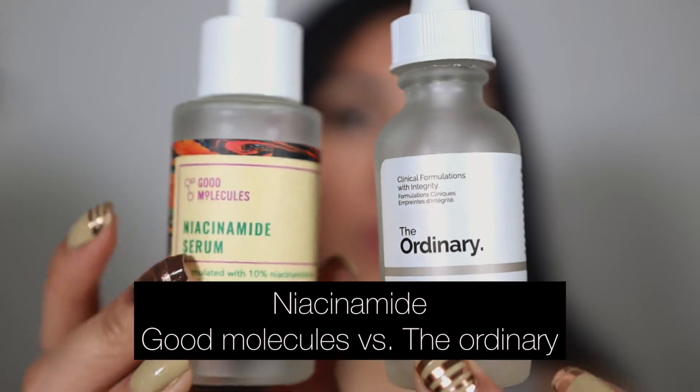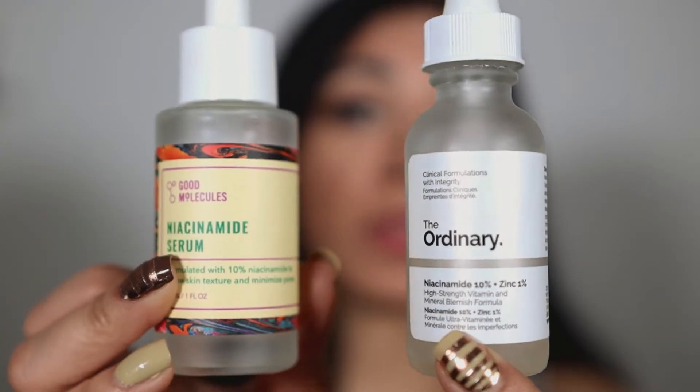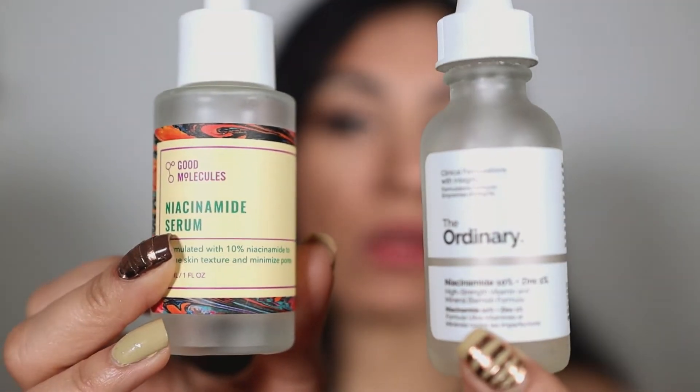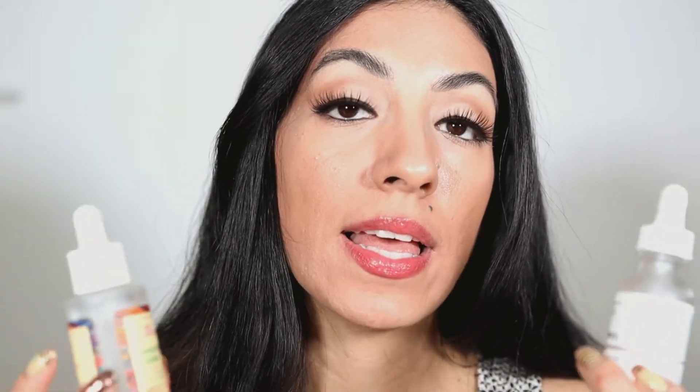I have both products here and as you can see they have different shapes and the bottles are different, but they are the same size — one ounce — and they contain the same amount of product. Both of these products contain 10% niacinamide, which is a good percentage. The concentration recommended to see an improvement in your skin is five percent and above.